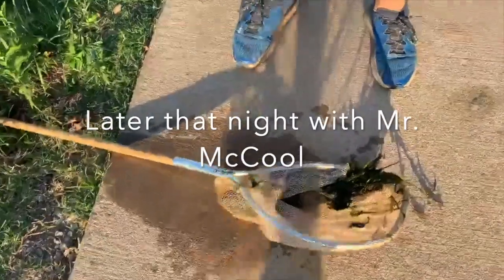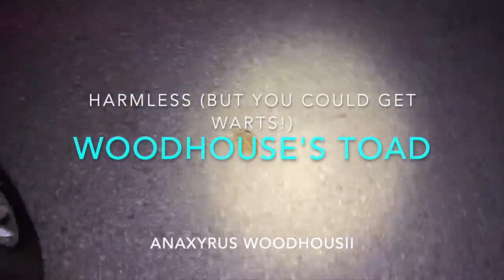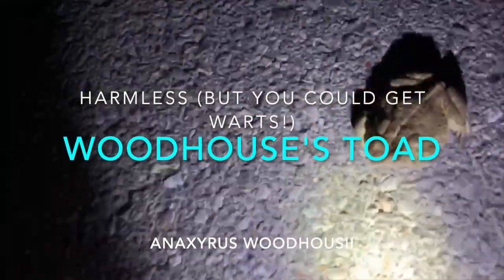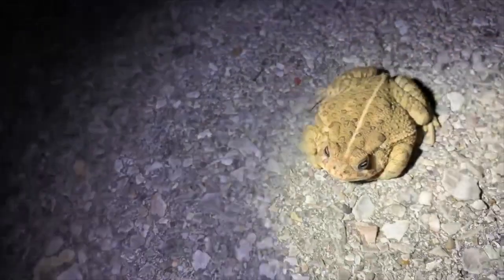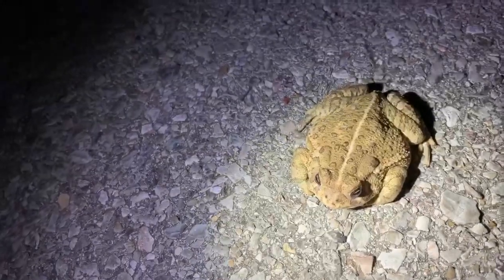I'm back in Oklahoma and we just caught this little red-eared slider on a road cruise. Next find: a pretty big Woodhouse's toad. We're just gonna take a photo and move him off the road.